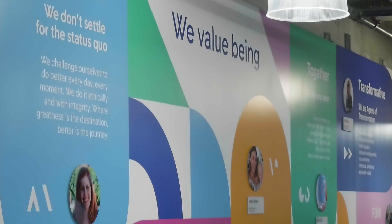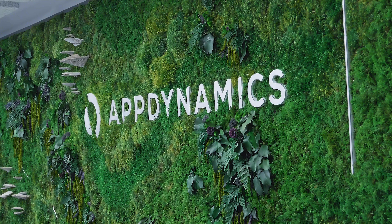LaunchDarkly is great for helping you to iterate more often, quickly get features out there, and try them out in targeted environments, targeted customers, targeted users. In particular, I would say it's getting the job done.